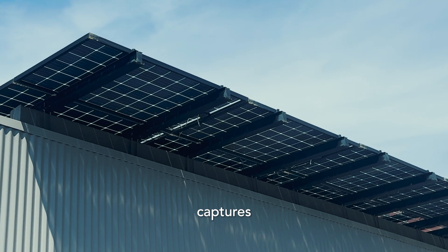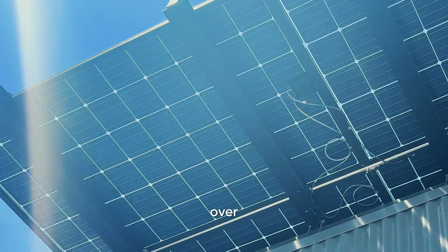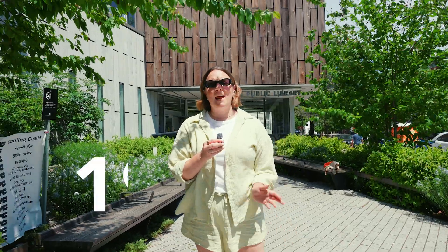And of course, the library runs on sunshine. Their bifacial solar system captures light directly from the sun and from light reflected off the roof, capturing over 15 kilowatts at once. Over the course of the year, the solar panels produce over 19,000 kilowatts of electricity to power the building.